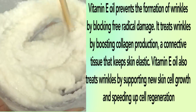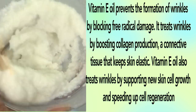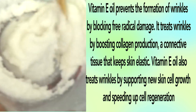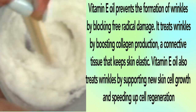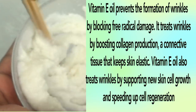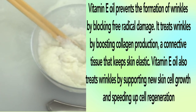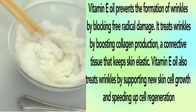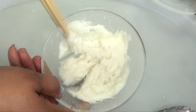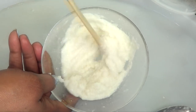Our final ingredient is vitamin E. Vitamin E oil prevents the formation of wrinkles by blocking free radical damage. It treats wrinkles by boosting collagen production, a connective tissue that keeps skin elastic. Vitamin E oil also treats wrinkles by supporting new skin cell growth and speeding up cell regeneration. Once this is mixed, we're going to put this aside to cool a little, and then I'll show you how to apply it to your skin.